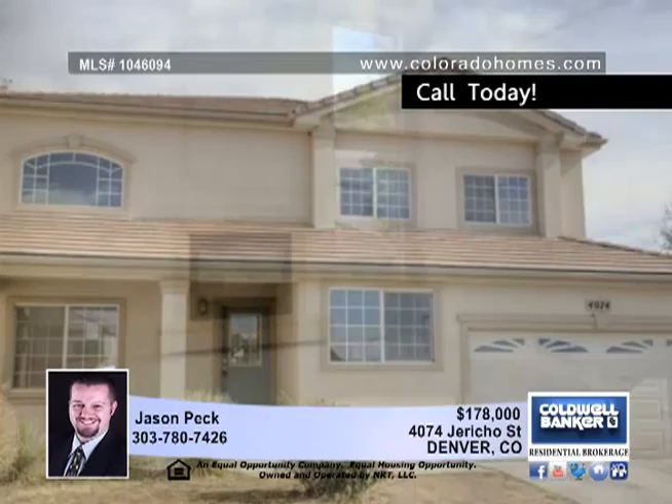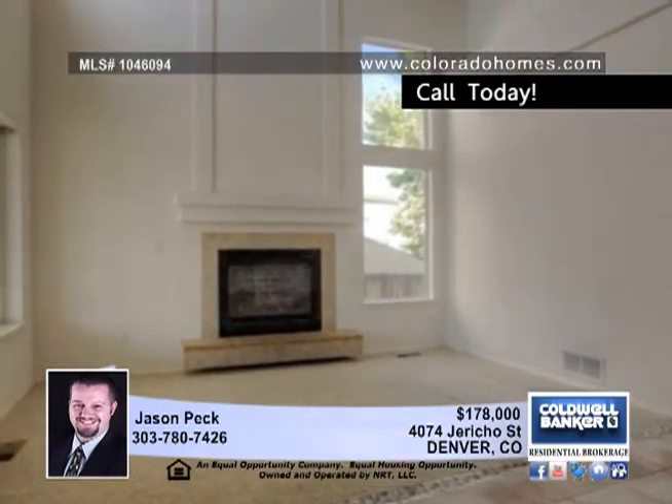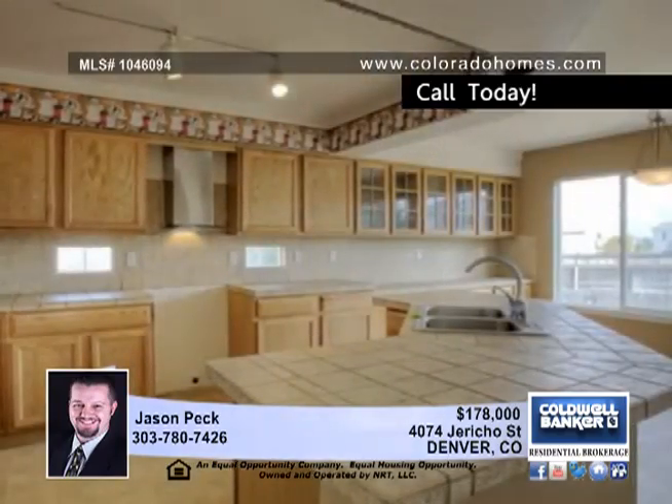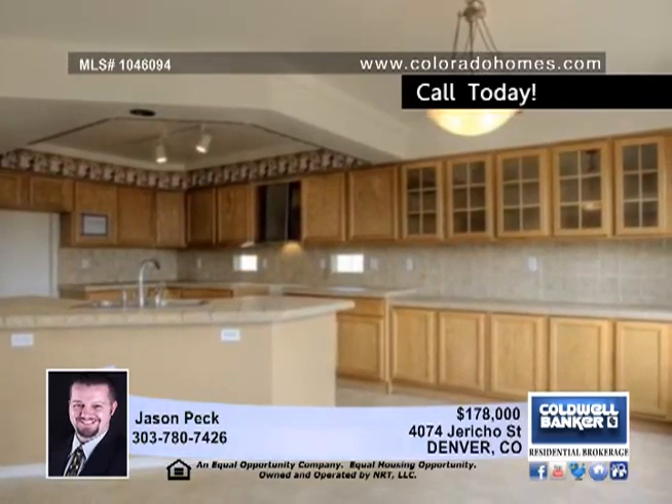This beautiful spacious home with an open floor plan has three bedrooms upstairs, including a large master bedroom with a walk-in closet and full master bath. There's also an upstairs loft overlooking the living room. It also includes a main floor study and a very large open kitchen.